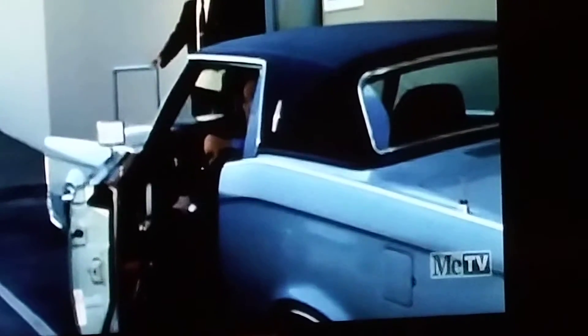Watching an episode of Cannon, Detective, 1971. He's getting out of a Lincoln Continental, 1971. What's interesting about it, it's blue.